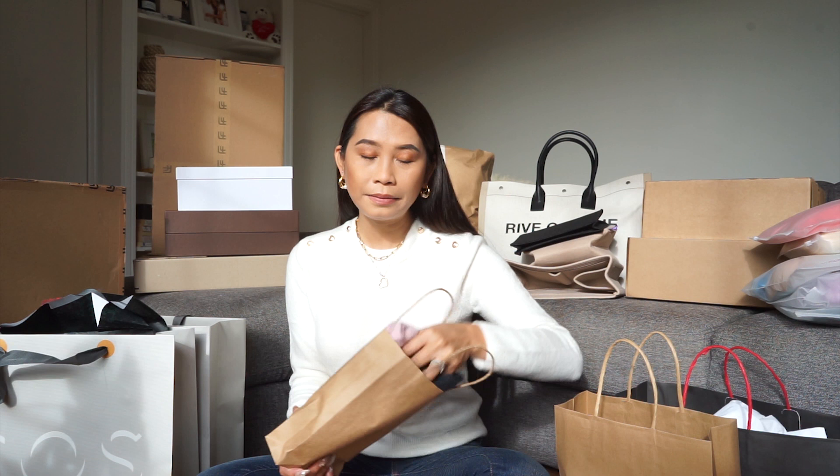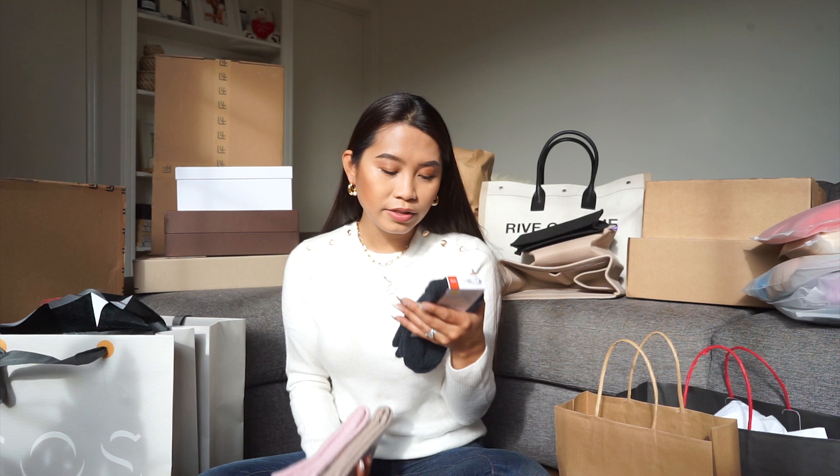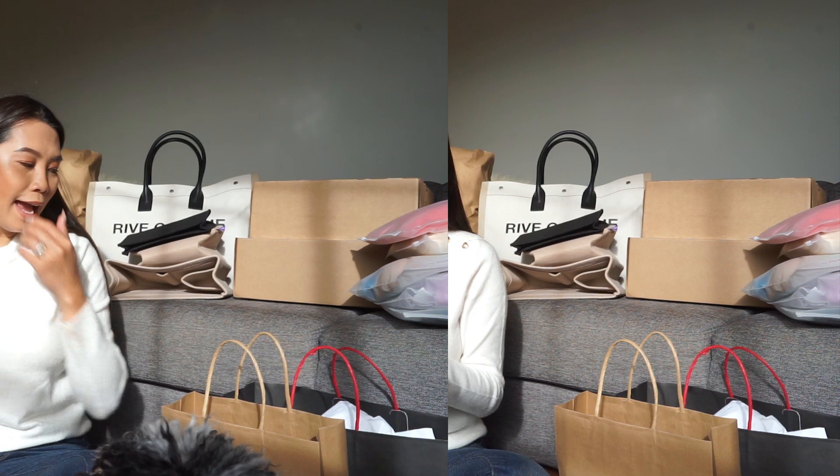We're going to start with these alpaca socks. I got these yesterday when we had a trip to the Dandenong Ranges. These are from Humphrey Law health socks and I got them in three pairs — this is for John in large size, this blush pink is small, and this oatmeal beige is medium for me, just to have a variety of sizes to try on.